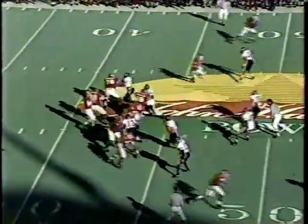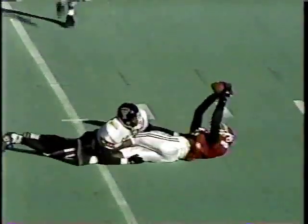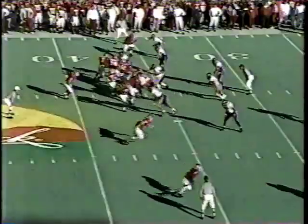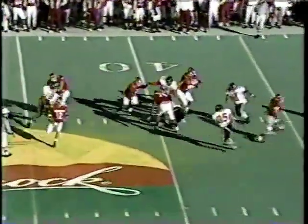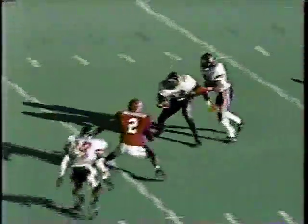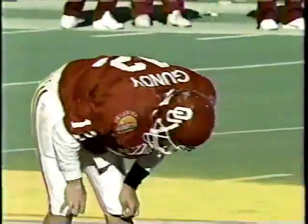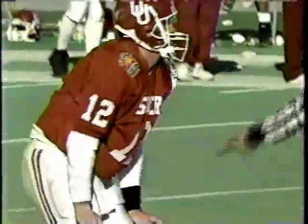Tech getting ready to tee off. Gundy gets hit as he lets go of it, and the pass is caught by Corey Warren. He is the Raider — intercepts Gundy.